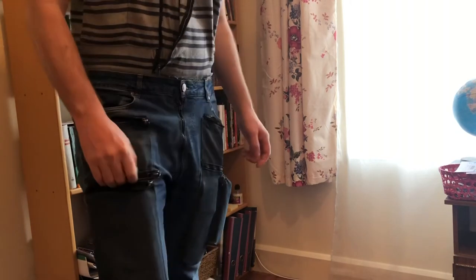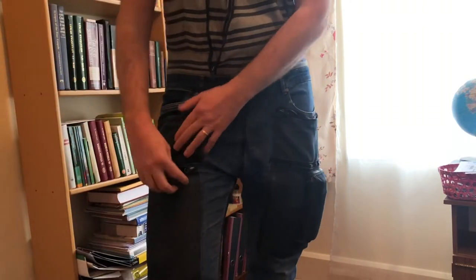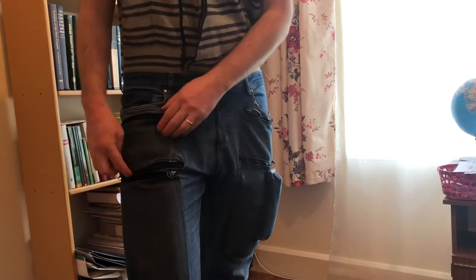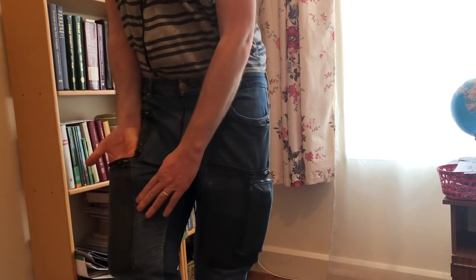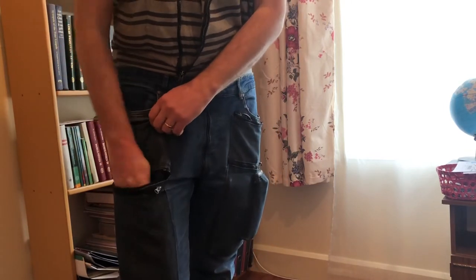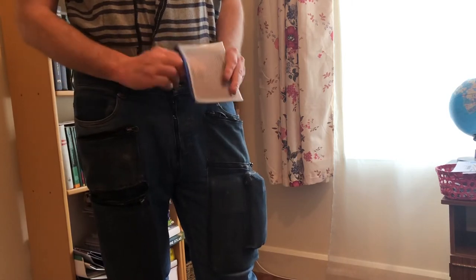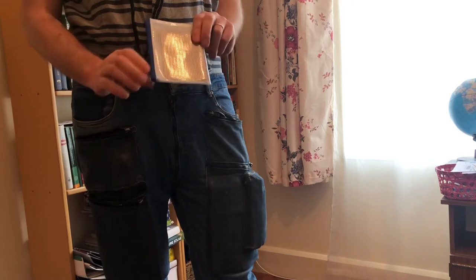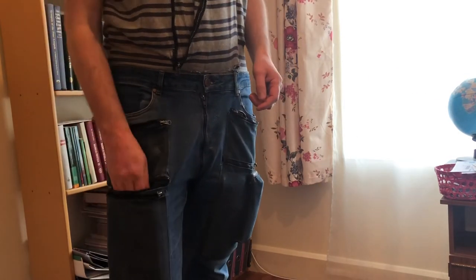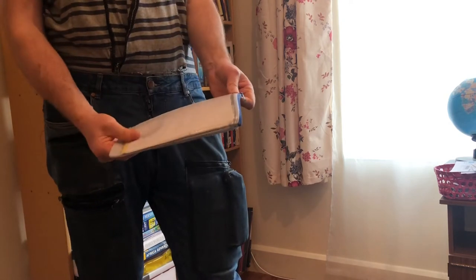I could put more stuff in this pocket but I like it to stay flat. The second pocket: what I did was sew this pocket on top of my jeans, then cut a slit in the jeans and sew another piece of jeans underneath — so I have another hidden pocket under the jeans fabric. In there I have my passport, kept in a protective sleeve to keep it safe against abrasion and moisture.